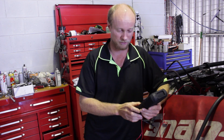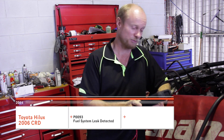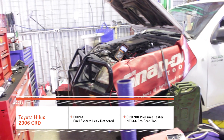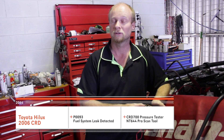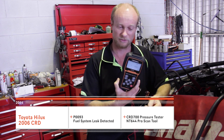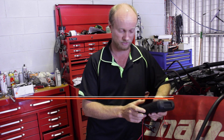G'day, I'm Gary Coombs for Park Automotive Proagnostics and Dyno. Dials lent us a CRD 700, which is a high pressure fuel tester for diesel engines. We've got a P0093 code coming up on this particular Hilux, which is a high pressure diesel bypass leak. We're using this to see whether or not it's actually a sensor fault or whether there's another issue with the pump, injectors, EDU unit, and so forth.